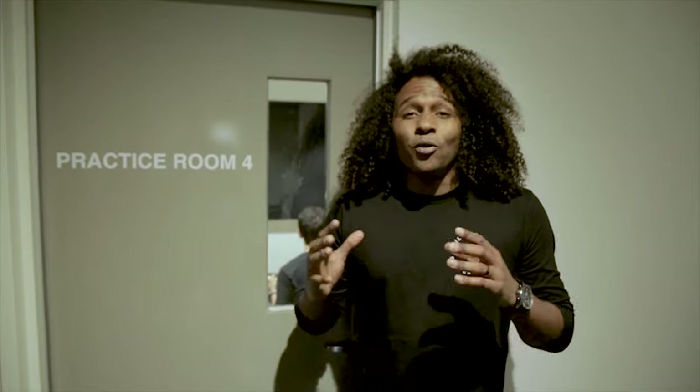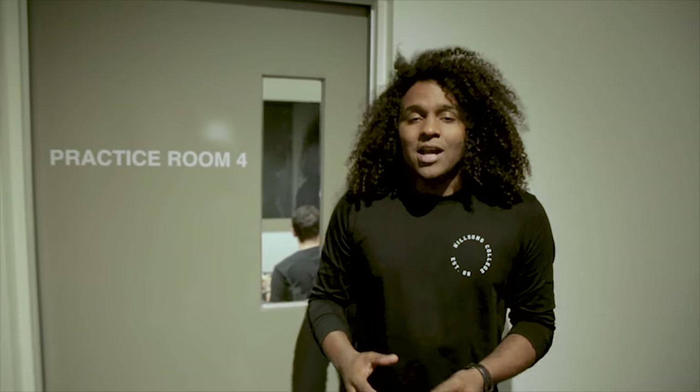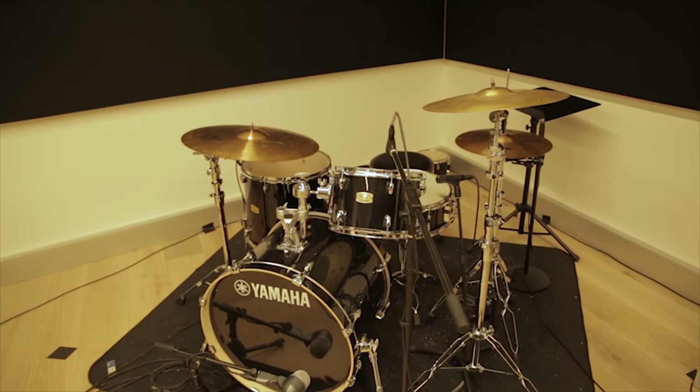Right now we're going to show you one of our practice rooms. These rooms are available for all of our musician students as well as our songwriters to come in and practice. This is one of the smaller rooms, or you could book one of the band rehearsal rooms where you can practice with a full band.